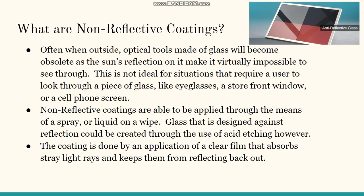Often when outside, optical tools made of glass will become obsolete as the sun's reflection on them makes it virtually impossible to see through. This is not ideal for situations requiring a user to look through glass, like eyeglasses, a storefront, or a cell phone screen. Non-reflective coatings can be applied through a spray or a liquid on a wipe, and glass designed against reflection can also be created with acid etching. The coating works by applying a clear film that absorbs stray light and keeps it from reflecting back out.